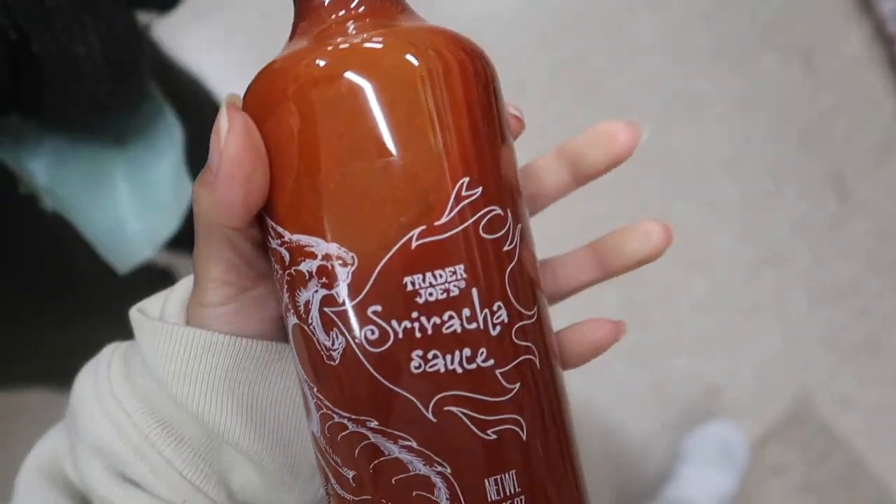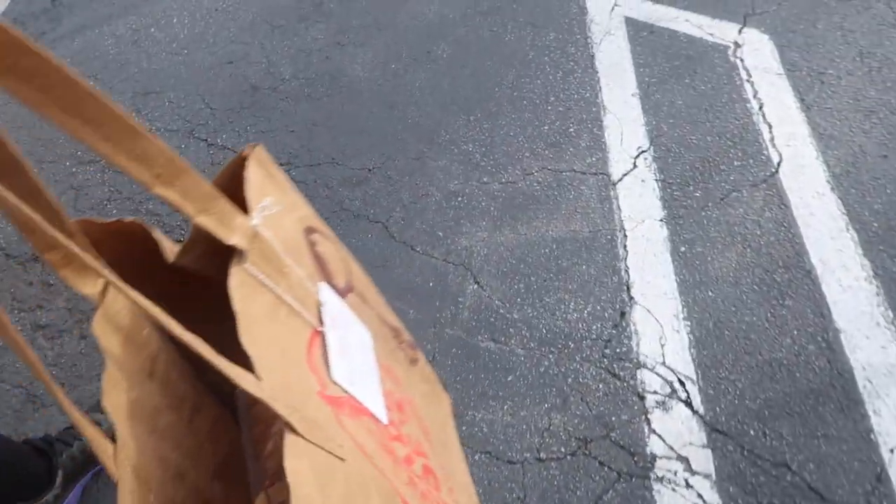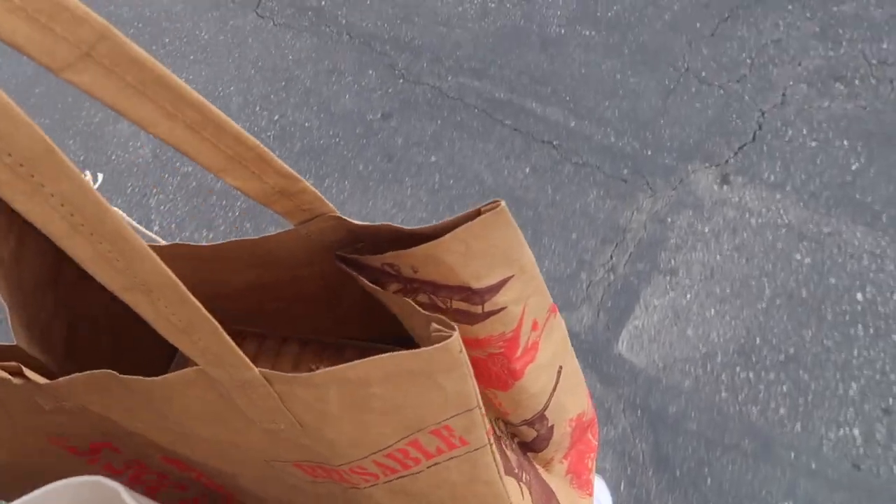They have their own name brand here. And I've been looking for this reusable bag — it's the paper bag, and it's here! Yay.